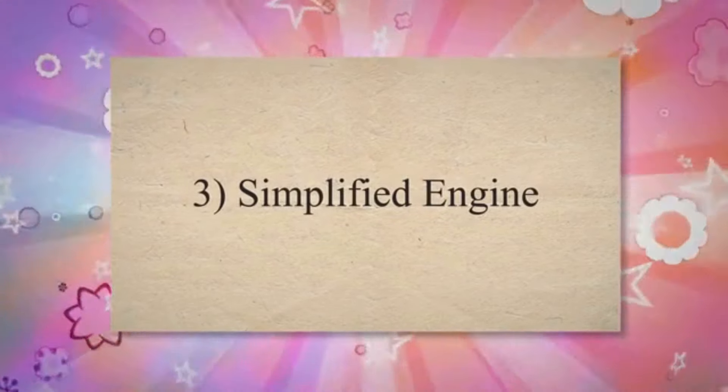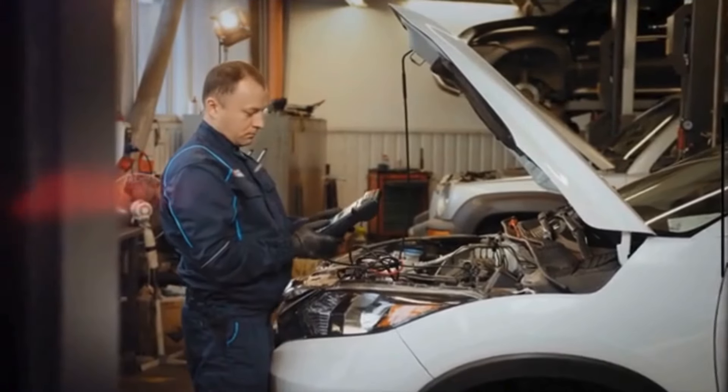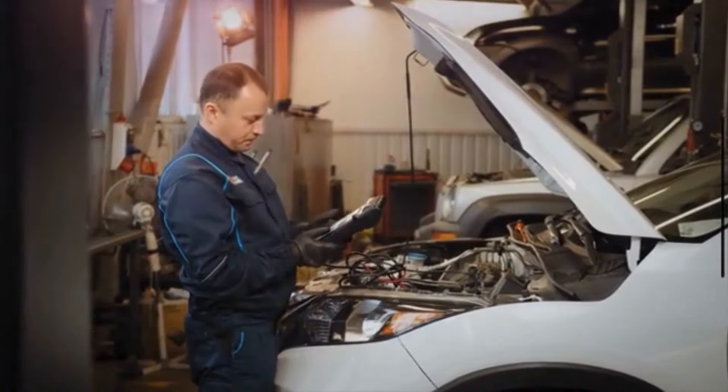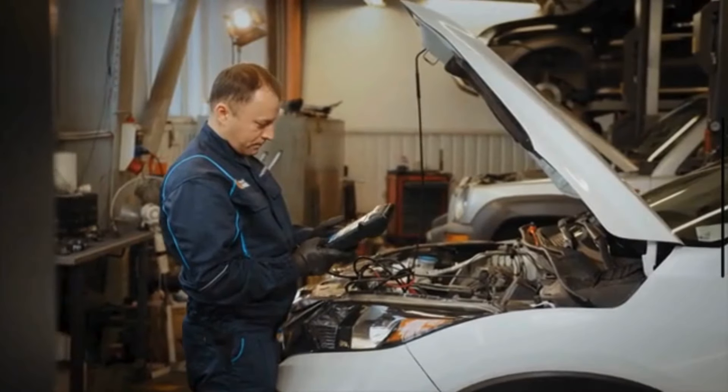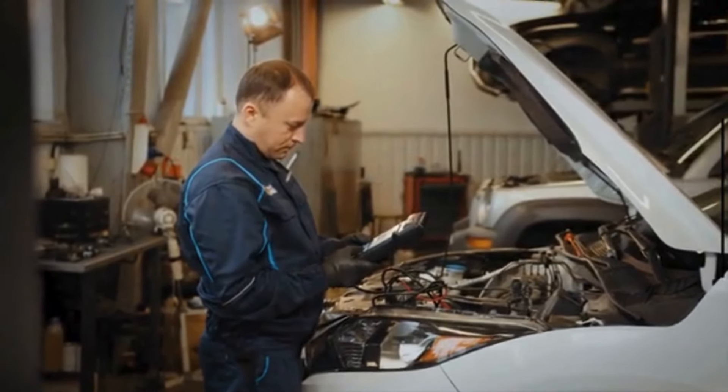Number 3: Simplified Engine. Removing the EGR system simplifies the engine bay, reducing the number of components that can potentially fail or require maintenance. This can lead to improved reliability and easier troubleshooting.